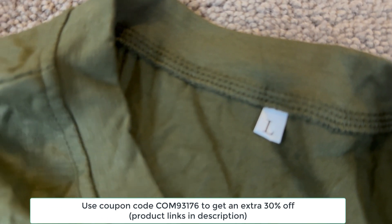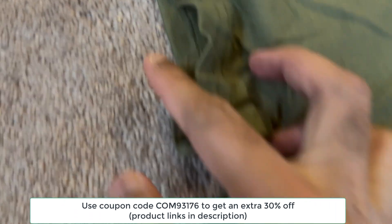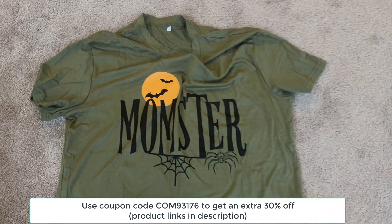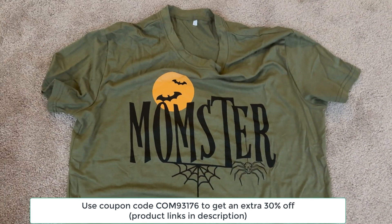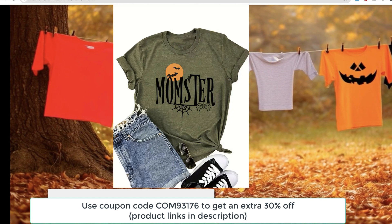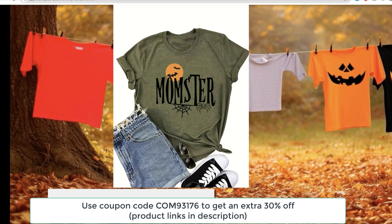It's got a bit of micro-elasticity, so it's not going to cling to you, but it still holds its shape well. And let's talk about the Halloween print — it's just adorable. It's not too over the top, just the right amount of festive for everyday wear. I also love that it's machine washable, so easy to care for — just toss it in the wash and you're good to go. It's such a great deal for the quality, especially for a fun seasonal tee.